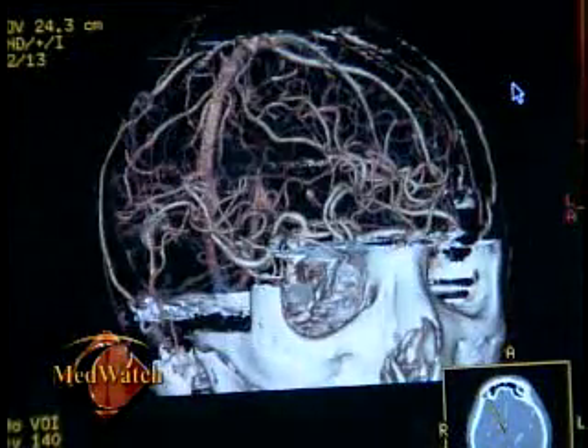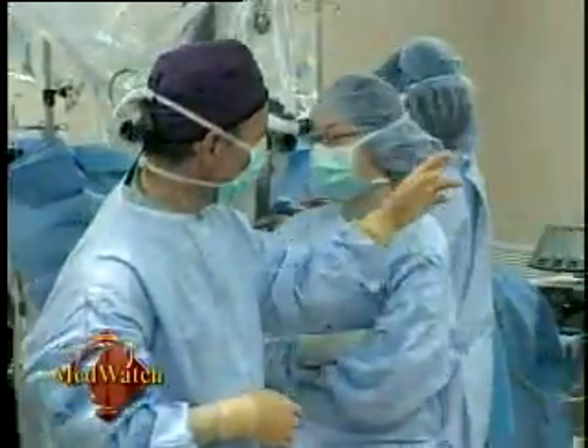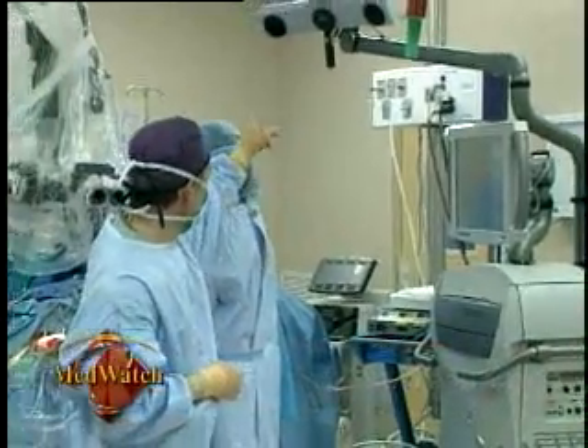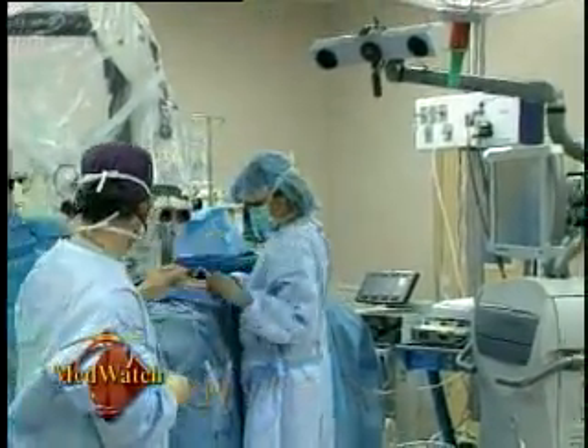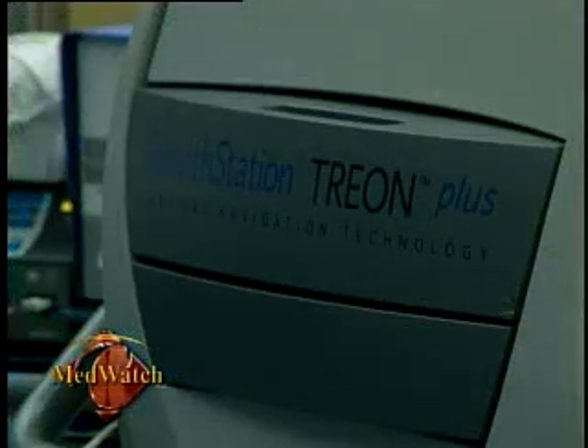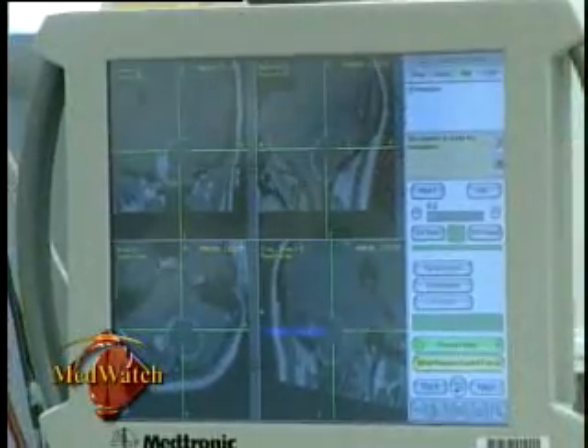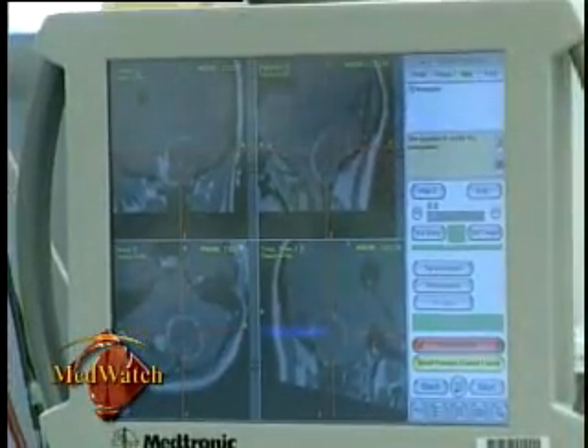We have a strong neurosurgery program here. We have a lot of high-end technology, the latest and greatest technology. This here is the Stealth Navigation System, which works with infrared cameras. Among the new equipment is the Stealth Station Trion, the most advanced surgical navigation technology in the world. This new equipment basically tells us where we are precisely with millimeter accuracy, and allows us to understand exactly where we are in space, in a small hole, inside something.